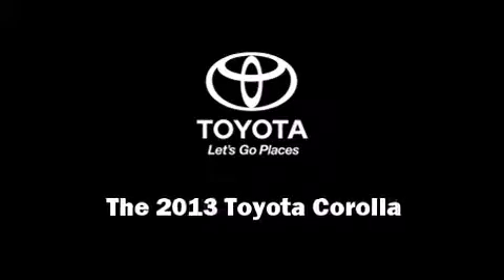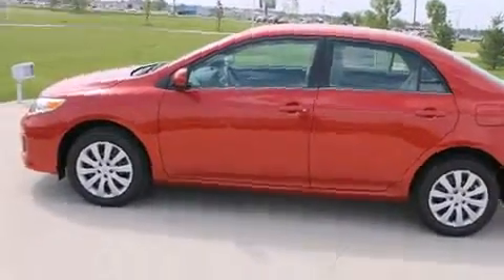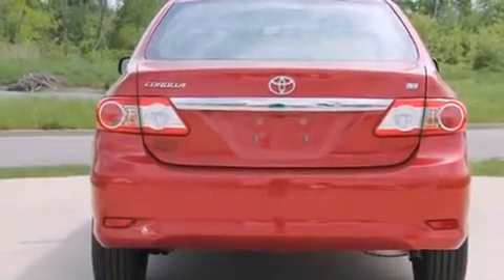Outstanding design defines the 2013 Toyota Corolla. This four-door, five-passenger sedan offers the features and options for which you've been searching.